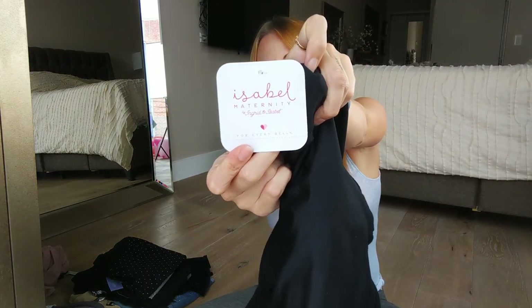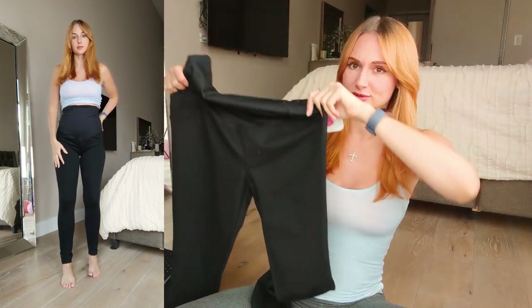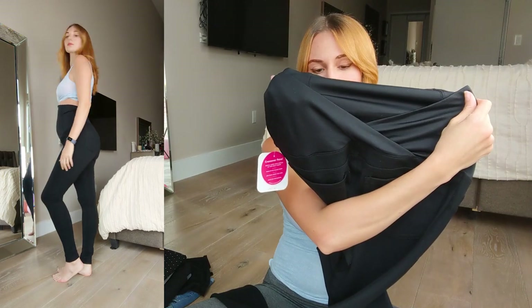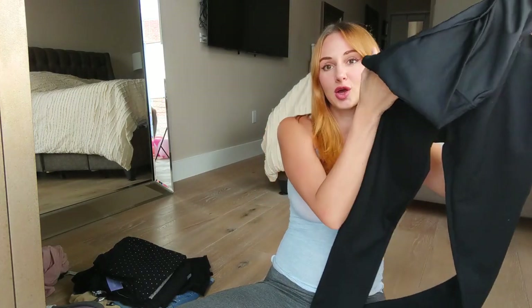I'm going to start with the things I got from Target. The first thing I got are these Isabelle Maternity by Ingrid and Isabelle for Every Belly pants. It's just a black kind of spandexy pant and it comes with the belly band, which is soft, and in the back it's kind of V-ed. These are kind of like a jegging and I like them because they were actually the only pair at Target that fit me really well. I tried on all the jean options and just didn't like them — they weren't cut well, weren't skinny enough, not form fitting.